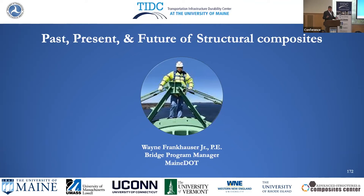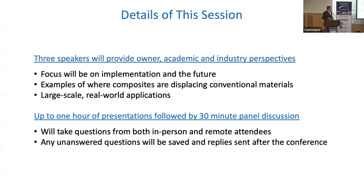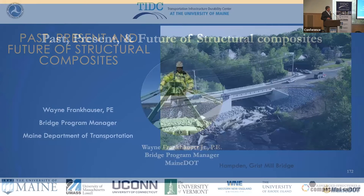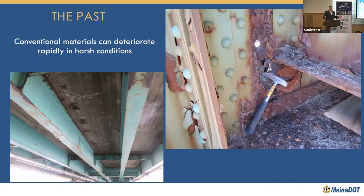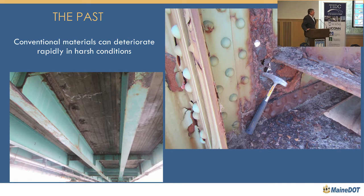We've all seen the photos of rotten bridges, and it's really no surprise. Conventional bridge materials just don't last. Our bridges live in super harsh conditions — de-icing chemicals, salt, sands, freeze-thaw cycles, and environmental factors that really have a tendency to chew up conventional materials.